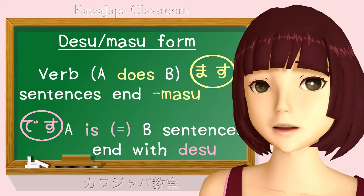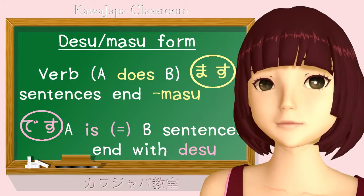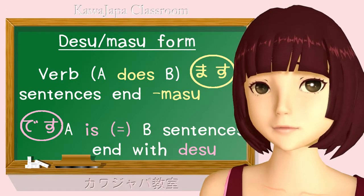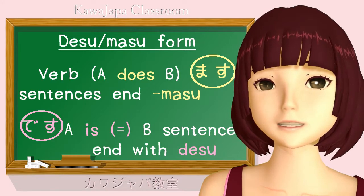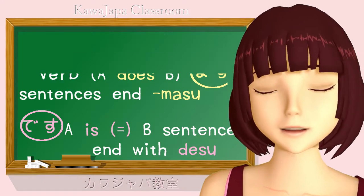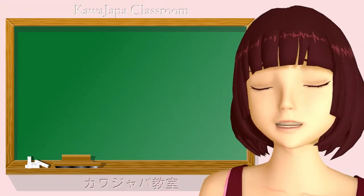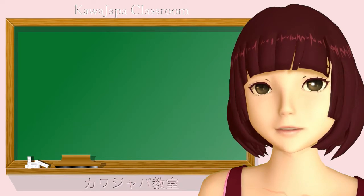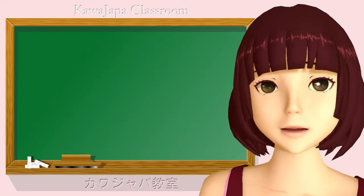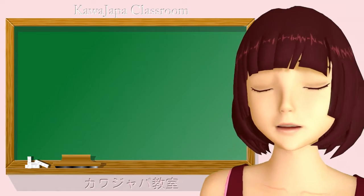Japanese children don't learn it till they're 9 or 10, and then they don't use it very much. But why does that make it a bad thing to learn? Well, it's because it isn't basic Japanese. It actually conceals a lot of the basic structure of Japanese. To begin with, i-adjective ending sentences in desu-masu form have desu popped onto the end of them, and that has no grammatical function, it's just a decoration.